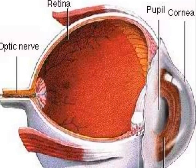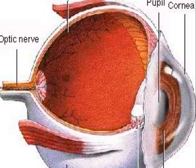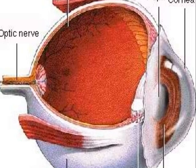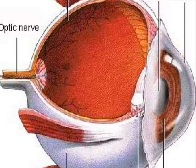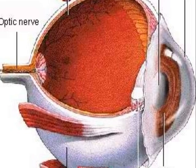Retina. This is the membrane layer on the inside of the eye that contains rod cells that let you see in the dark, because they are sensitive to low light. This is the innermost layer of the eye.